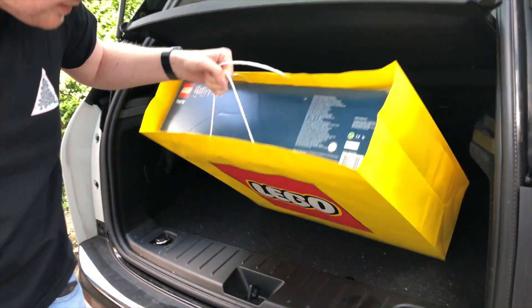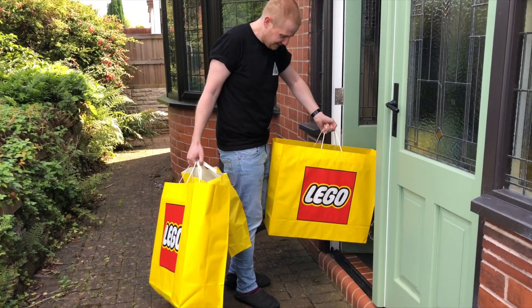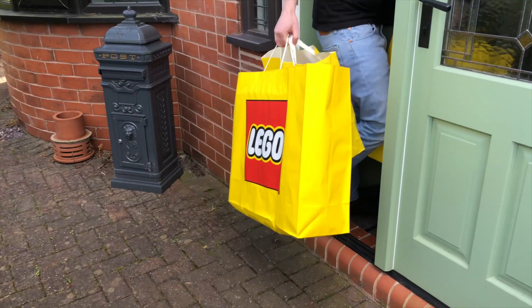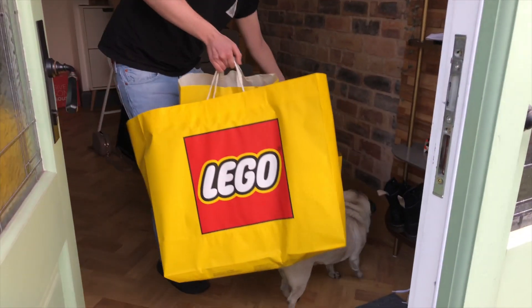Oh my god, Diagon Alley's massive! Yeah, you see why I couldn't carry all of these to the car in one go. Let me get in. Mind out, Bruce, you're gonna get squished.